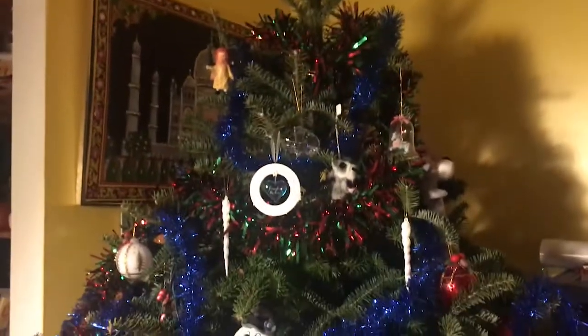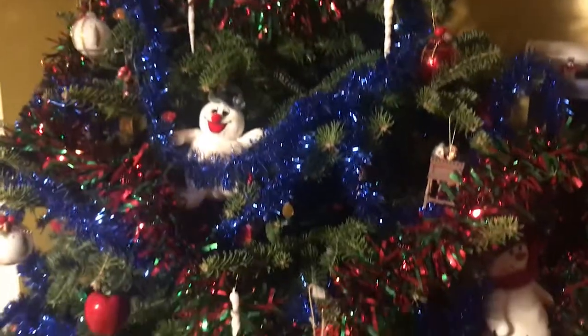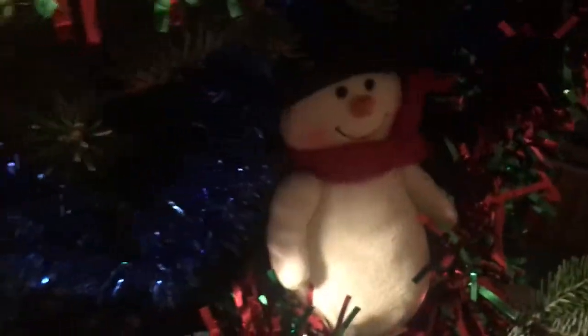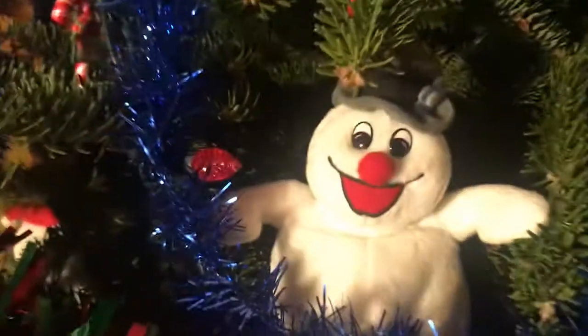Here is our tree — no topper yet, that's still downstairs. It's an interesting tree; it has some little themed stuffed animals and Frosty, of course. I'm going to explain a little bit about some of the ornaments on the tree.